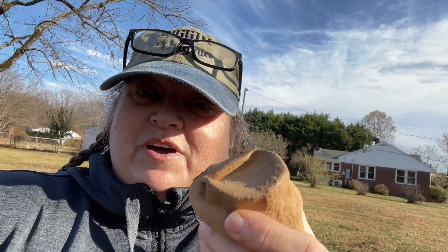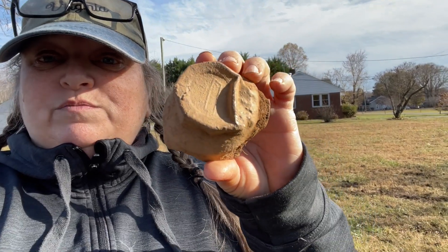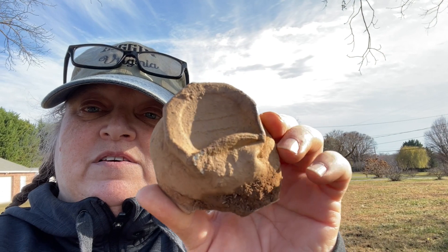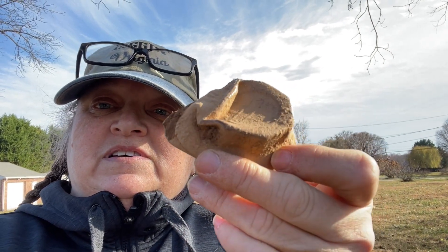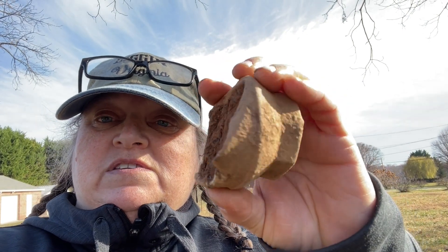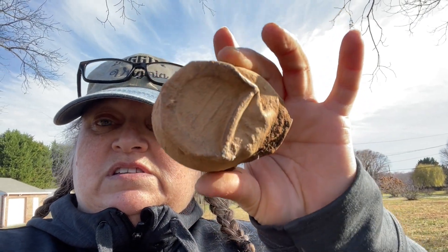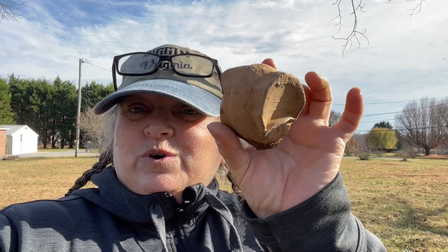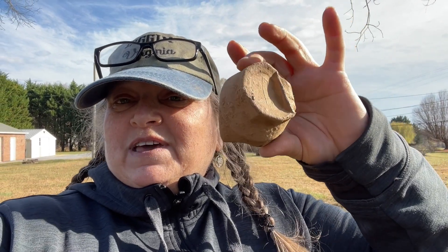I thought all I found today was aluminum and a couple of nails, but look at this — it's some kind of hubcap, probably 100 years old. We're leaving everything with the homeowner because the old family is going to come by and look at things. But this cool old maybe Chevy hubcap is my find of the day!